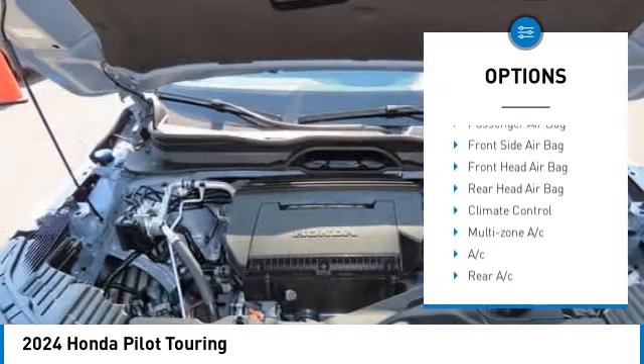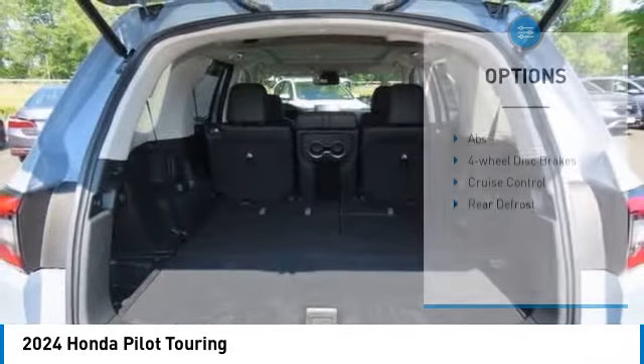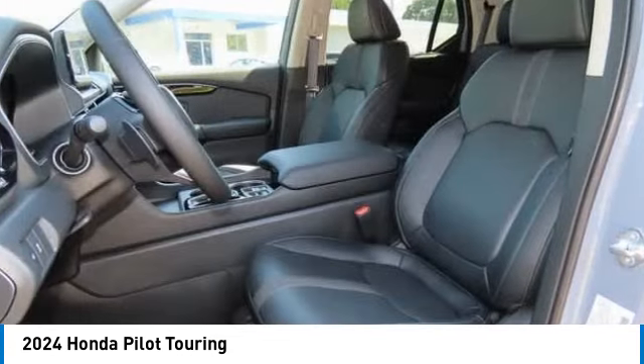Blind spot monitor, all wheel drive, heated mirrors, aluminum wheels, rear spoiler.